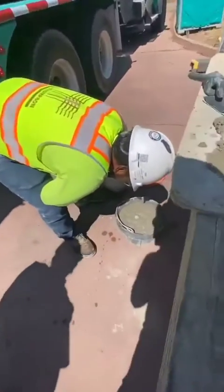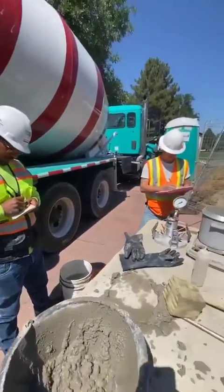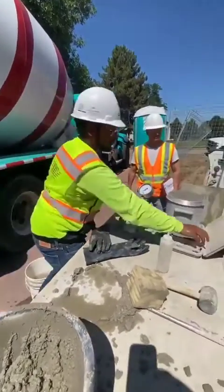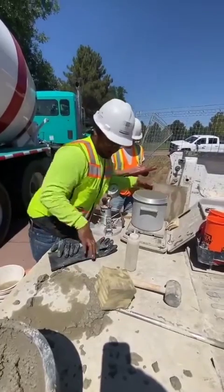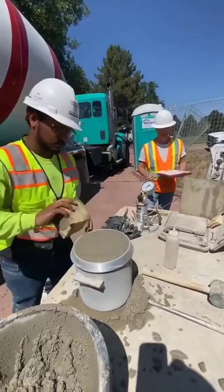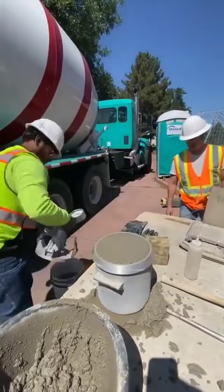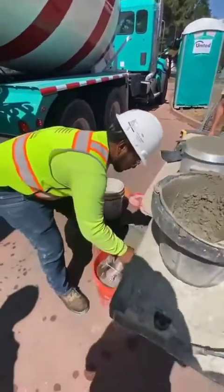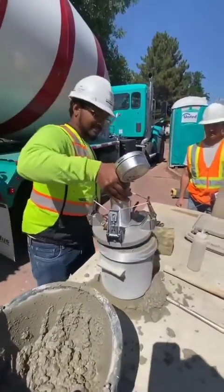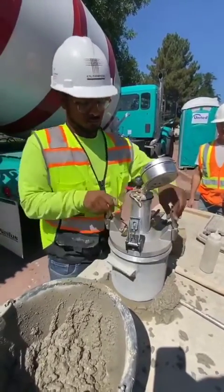We take a temperature. What do you got? 77 degrees. Weight, temperature, and now the actual air test. No excuses, branding machine.